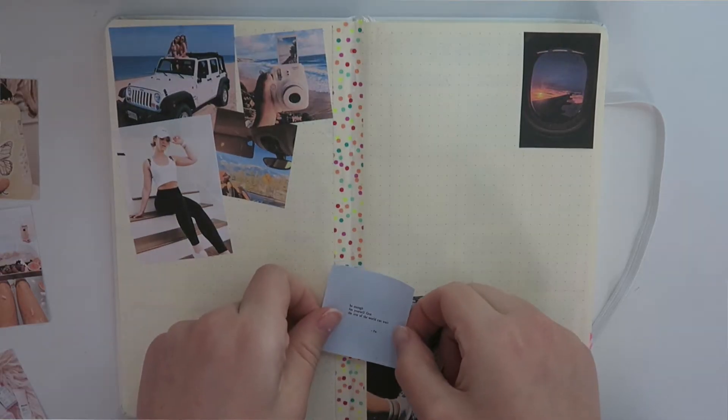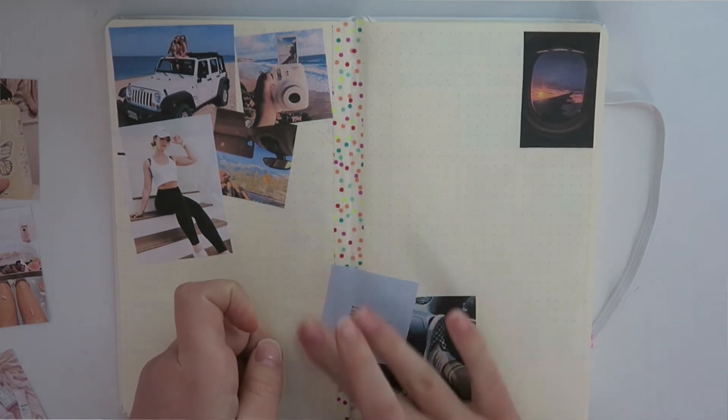The next three pictures I'm putting on are quotes. The first one says, 'I no longer force things. What flows flows, what crashes crashes. I only have space and energy for the things that are meant for me.' I really resonate with this quote. In 2020 I really don't want to force things — I just really want to let go of things from 2019 that aren't good for me.